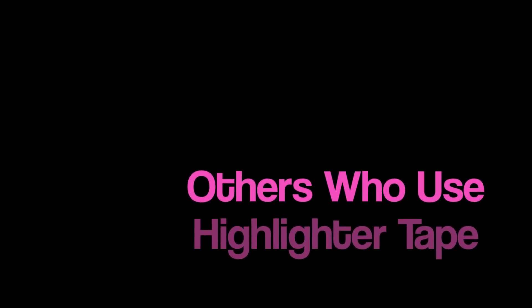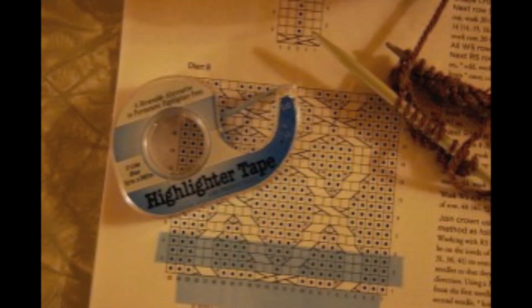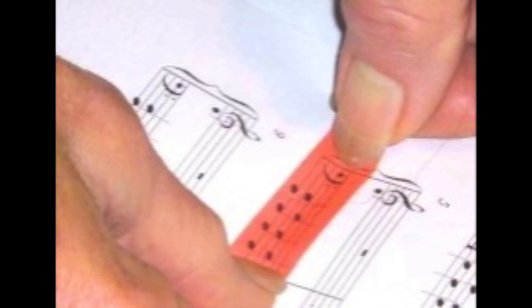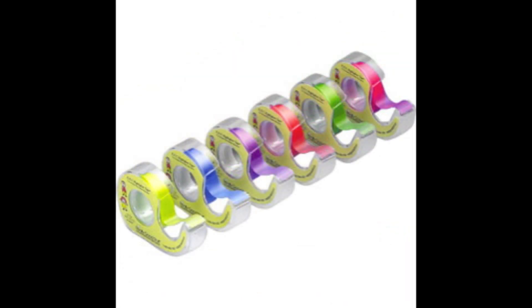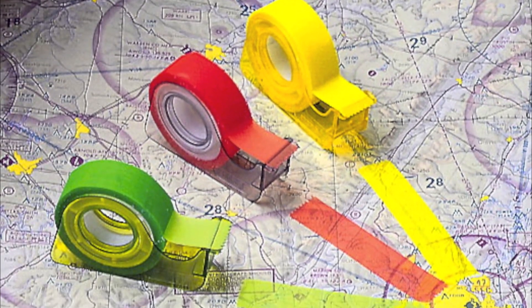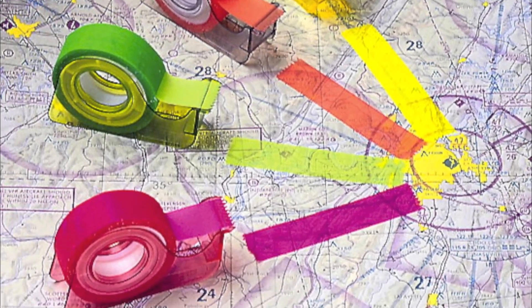Others also use highlighter tape. Attorneys or realtors use these removable tools to highlight official documents or contracts that have to be turned in after being signed. Knitters use highlighter tape to mark patterns in an effort to hold their place and note different or difficult knit stitching patterns. Piano teachers use highlighter tape to mark music scores to focus attention on difficult notes that students need extra practice on, without creating damage to the music score. College students use highlighter tape to highlight bought or rented textbooks which can later be sold for more money than textbooks with permanent highlighting marks. Airplane pilots use highlighter tape to mark expensive aeronautical charts to plan their flying route.